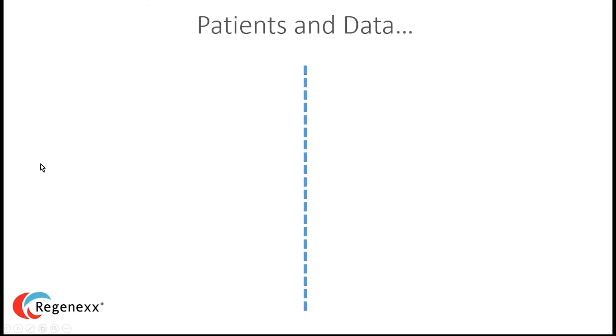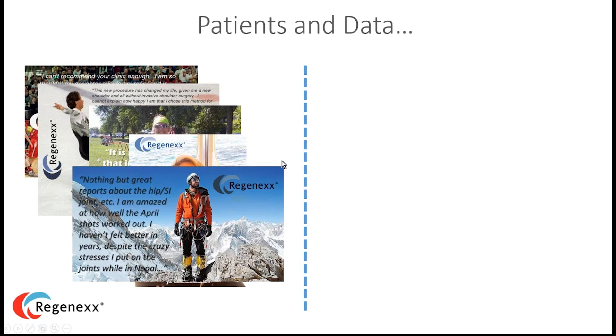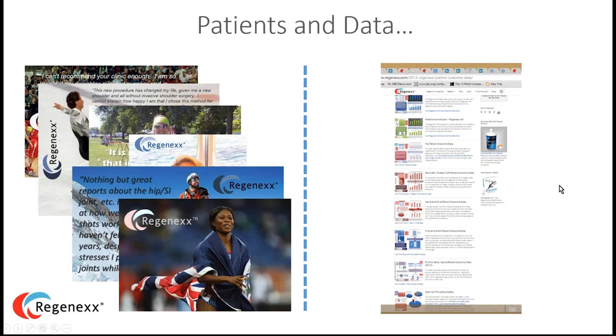Now let's talk about patients and data. Patients like to hear about other patients, and sometimes eyes gloss over during data discussions, so I'll try to balance both. We have data for everything we do, collected through the registry and posted on our website under Research. We update this about once a year — the 2015 update is coming this fall. Our patients include weekend warriors, active elderly, professional athletes, young athletes, and traumatically injured individuals.